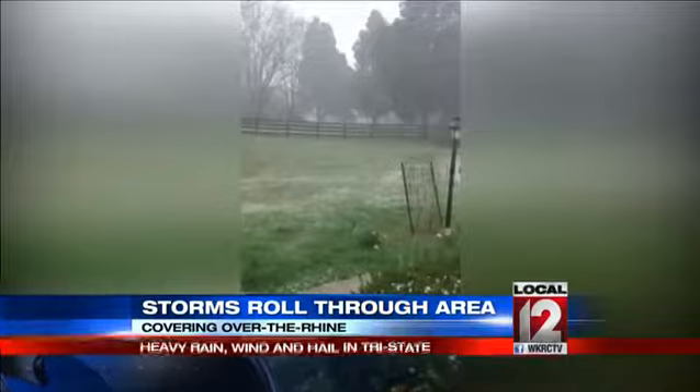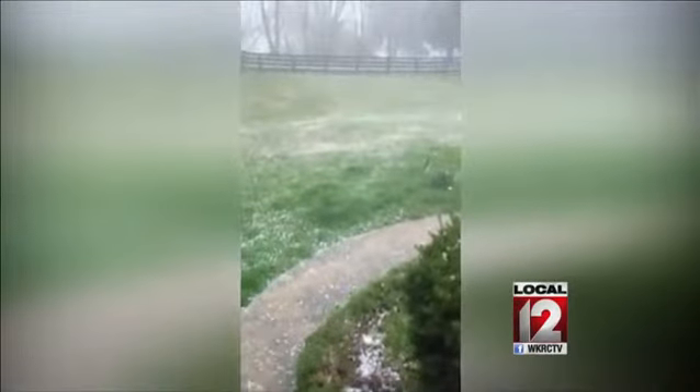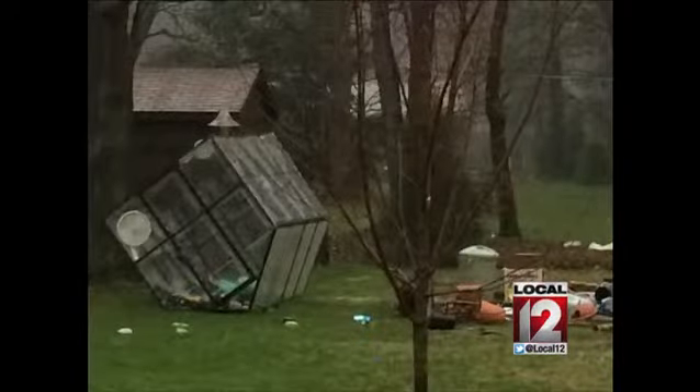Also, a viewer in Montgomery sent us photos of damage at her home. She lives on West Wind Lane and says the wind took down a large tree and blew over a greenhouse in the backyard. Take a look at that video — damage across the area this morning.